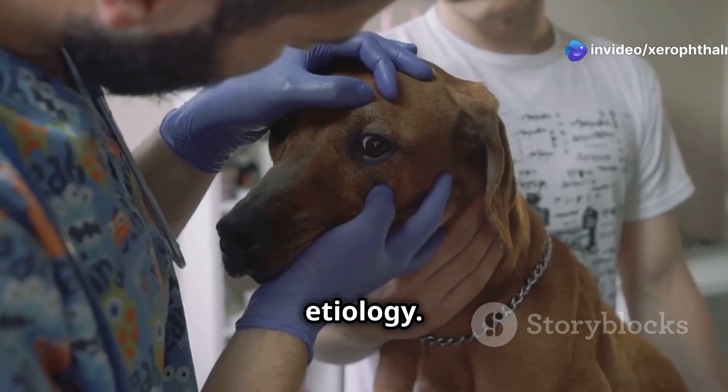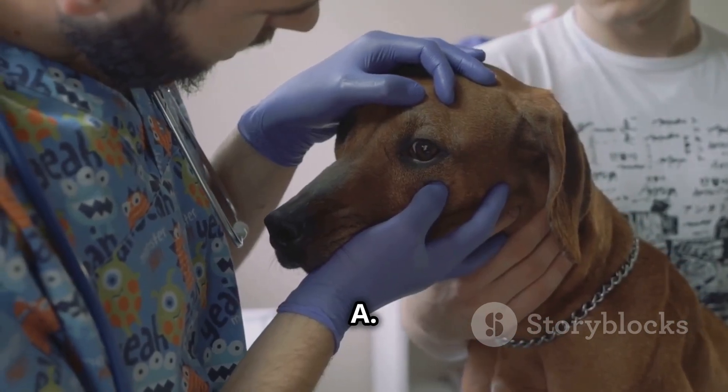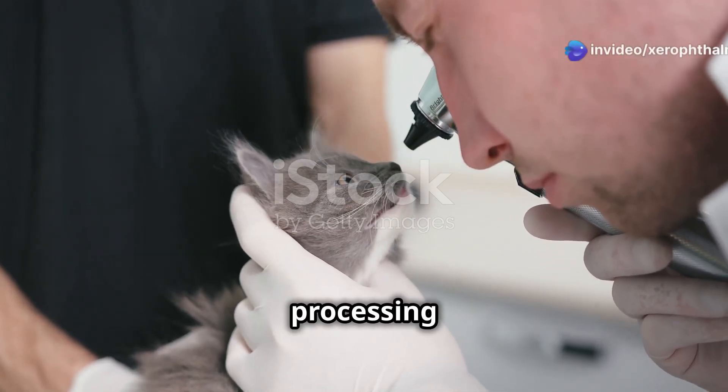Now let's talk about the etiology. Xerophthalmia is primarily caused by a deficiency in vitamin A. Why does this happen? It could be due to poor diet, malabsorption issues, or even liver disease, which hampers the storage and processing of vitamin A.